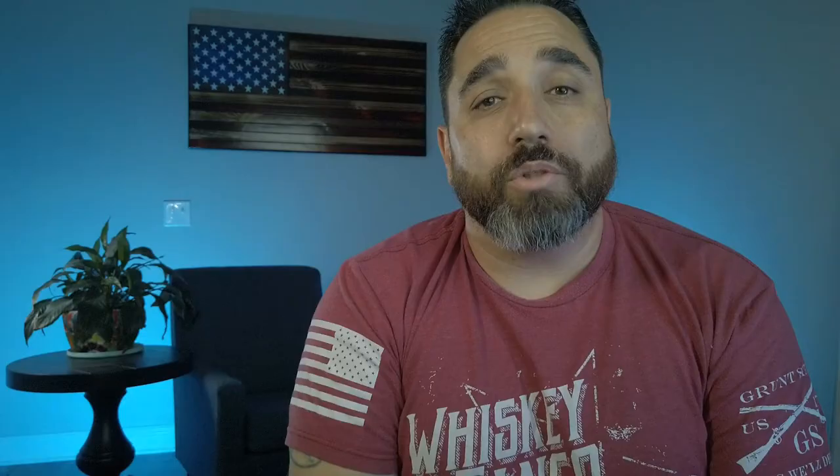The third place we're going to talk about is one I get the most questions about, and that is Niceville, Florida. The schools, I think, are the big driving force behind everybody asking about homes in Niceville. Niceville High School was my rival when I was in high school, but the Niceville schools have a fantastic reputation. They've got good programs, ROTC, a great sports program — football, baseball, track — and these teams are always doing very well. So I think a lot of people want the schools for their kids.